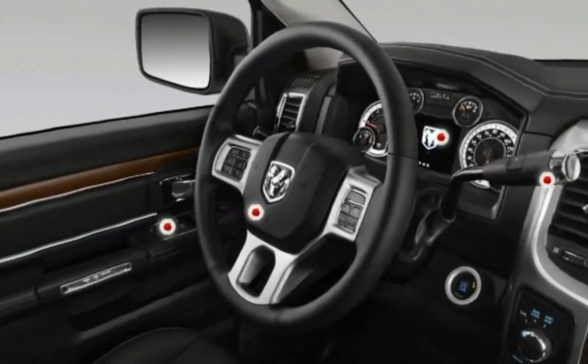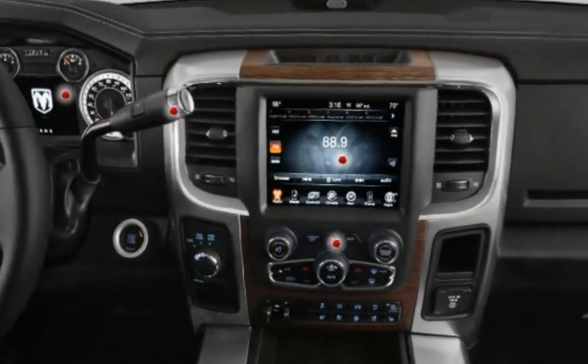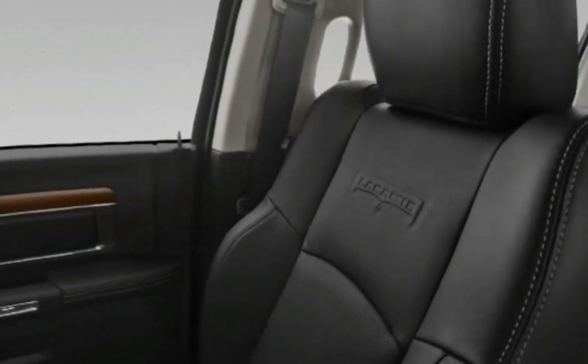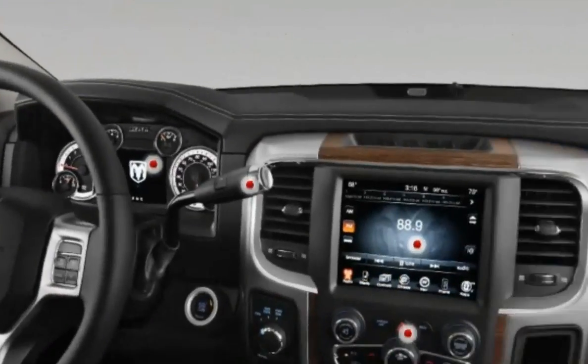Braking: the Ram 2500 4x4 crew cab is a huge truck, and its 144-foot panic stop distance reflects that. The pedal was never abrupt — a good trait when dealing with heavy loads — and it's easy to modulate on dirt and gravel roads too.